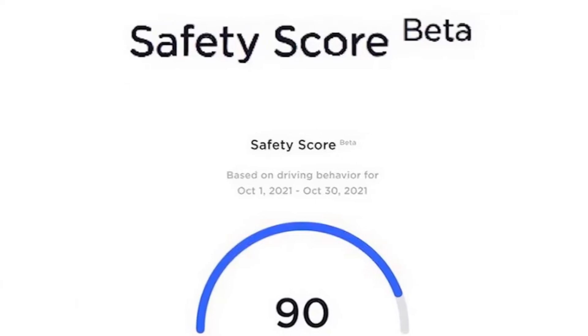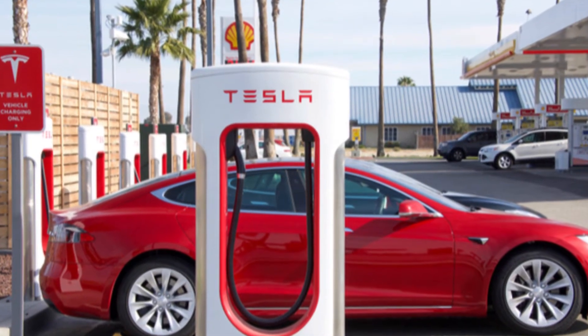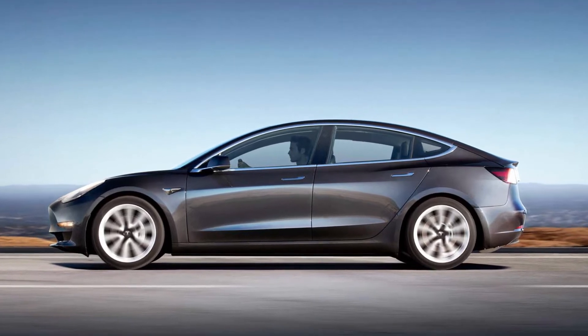This is because the new update included a software communication disconnect between two of the vehicle's onboard chips. NHTSA identified which cars were most at risk of failure, finding that the Model S, Model X, and Model 3 have all been affected by the issue.